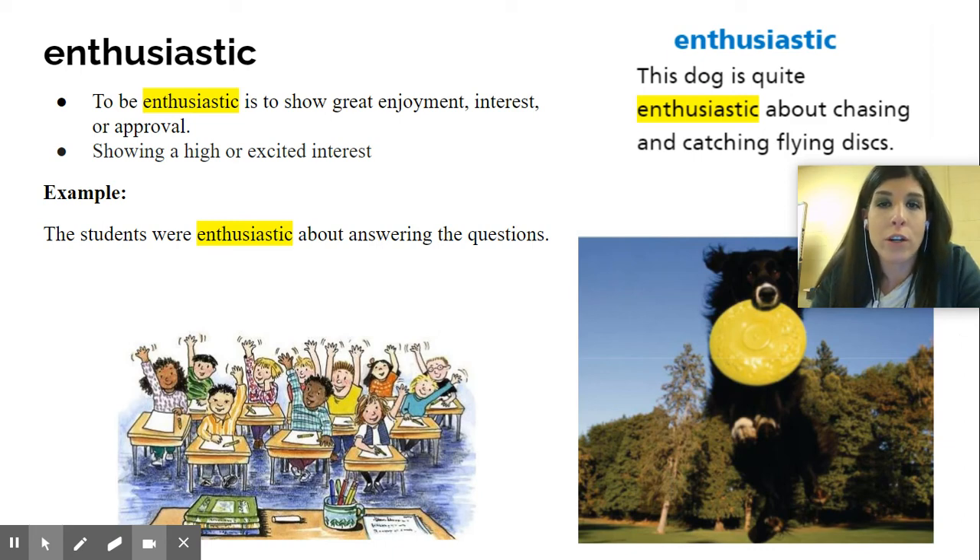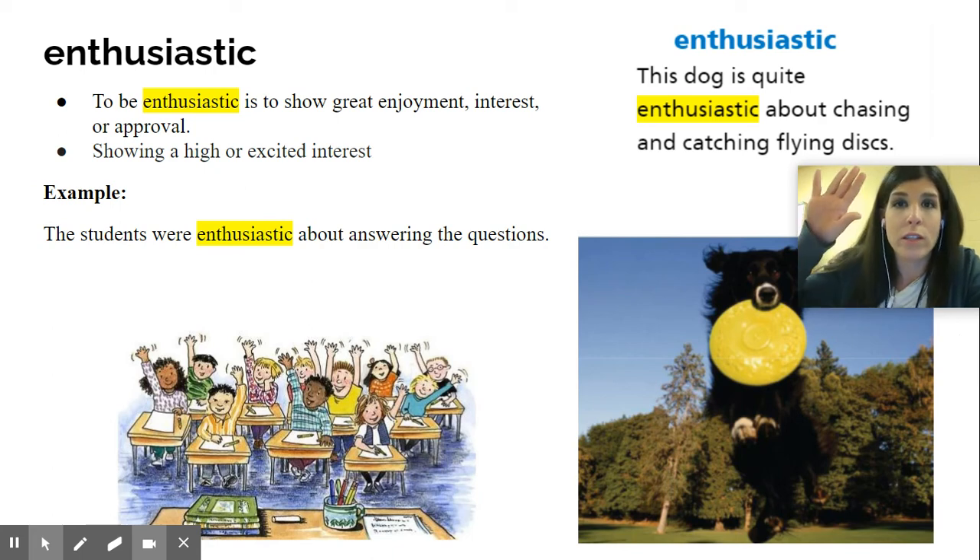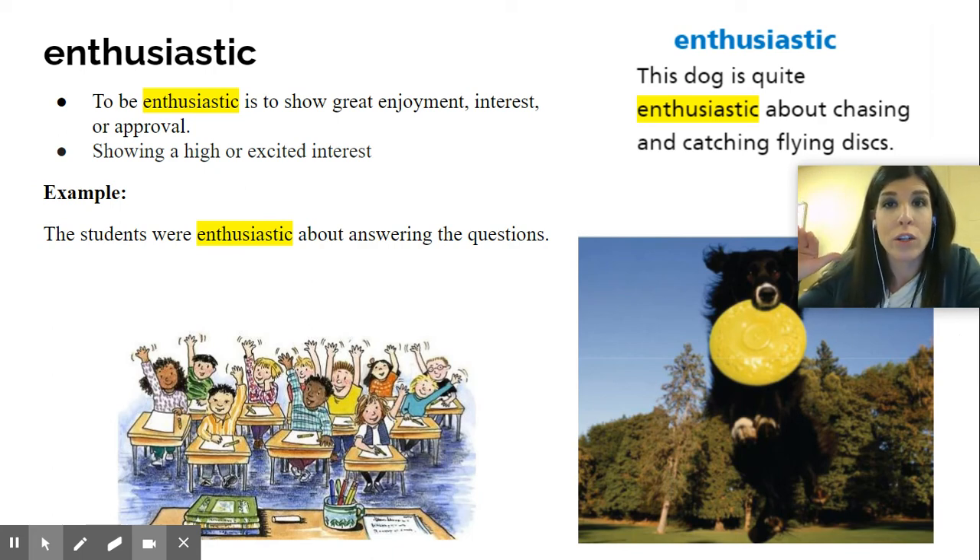Another example: the students were enthusiastic about answering the questions. All of them are raising their hand because they all knew the answer and were excited and wanted to tell what it was. Or maybe the teacher asked them about what they did over the weekend and they all did something super exciting. So they are very enthusiastic about responding to their teacher.